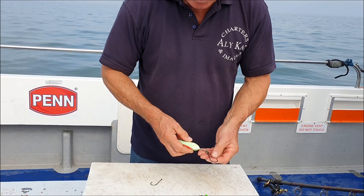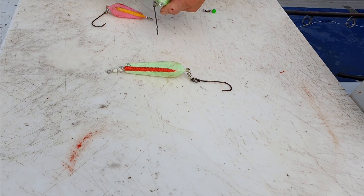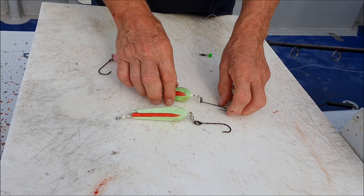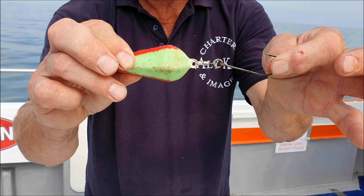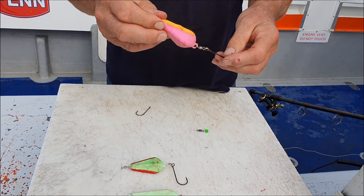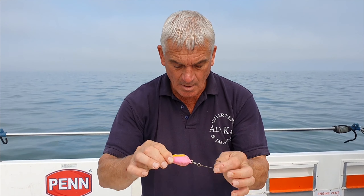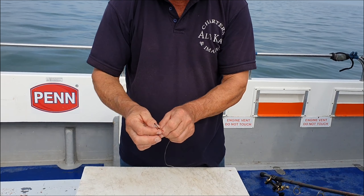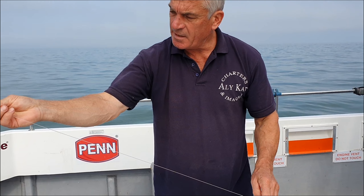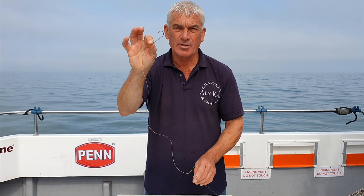The rigs we use — these are called hookups. We've used them in various forms for many years. It's simply no trace — it's a weight with a hook tied directly to the weight. We're going to use coloured ones here, a variety of coloured ones. We're going to use a single hook as well. We never use two hooks for a bullhuss — just one single hook, whether it's on a hookup or a flowing trace.